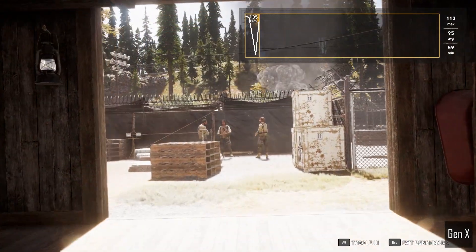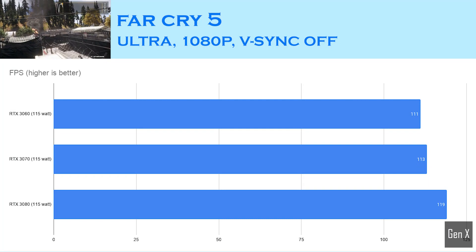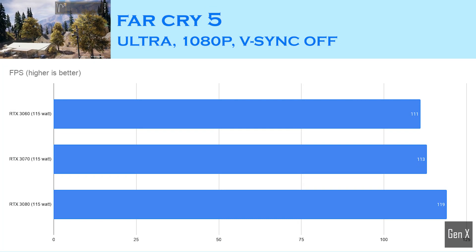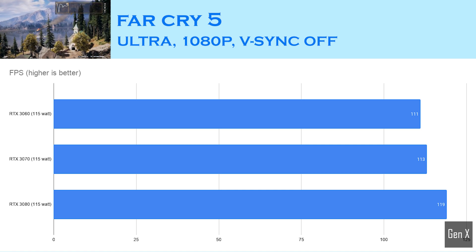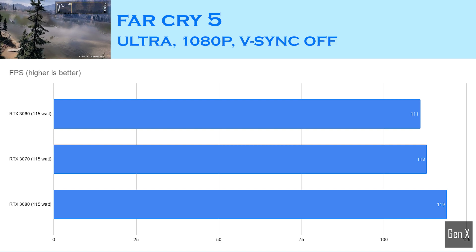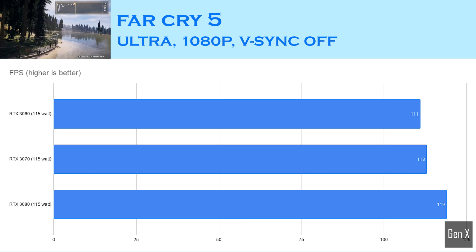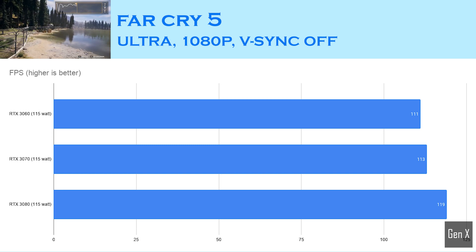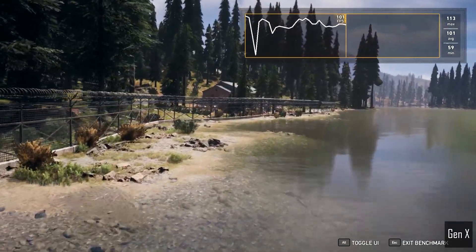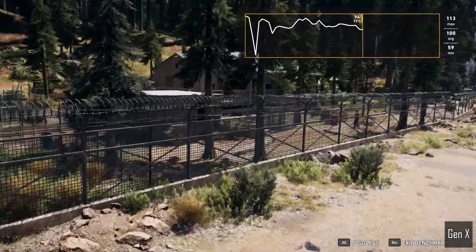Far Cry 5 is a CPU-bound game. While the results from the RTX 3060 are pretty impressive, going from the 3060 to the 3070 only saw a 2% gain in average FPS, and even maxing out with the RTX 3080 will only gain you 6 more frames on average. In other words, if you love Far Cry 5 or other CPU-heavy games, you are likely to see more gain by investing in a faster processor.